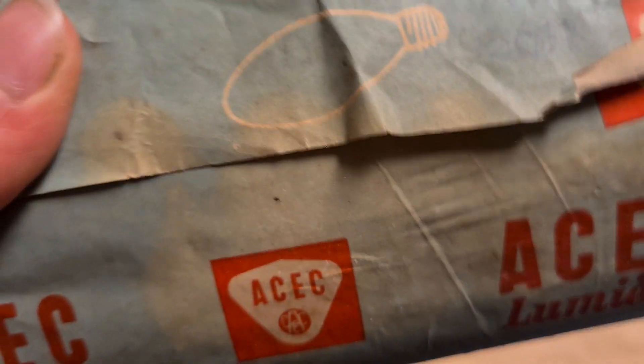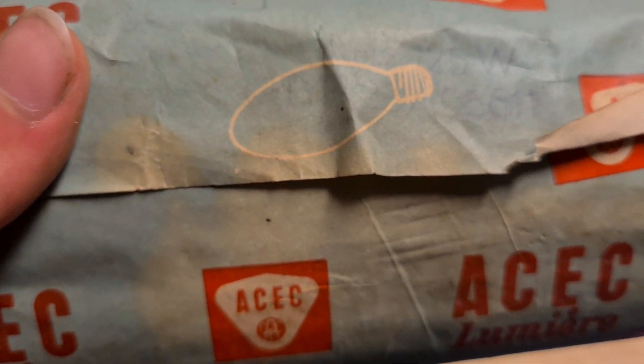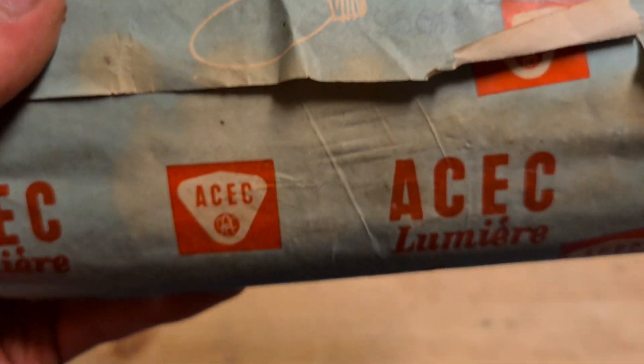Very vaguely we have the name of the bulb, which is — let me take a look — LFB 125 watts, which is probably the mercury vapor designation. Like Philips calls their bulbs HPLN, this is probably the same thing.